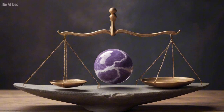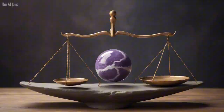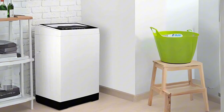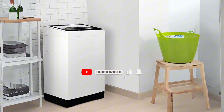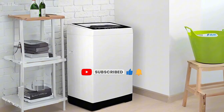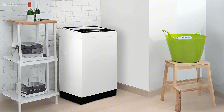This washer is smart. It comes with auto-unbalance detection that ensures your laundry is always cleaned at peak performance. And for those moments when life calls you away, the auto-shut-off safety feature and child lock protection keep your laundry and your loved ones safe, so you can rest assured your safety is never compromised.